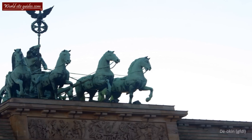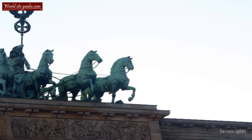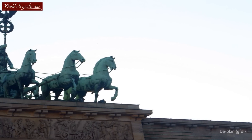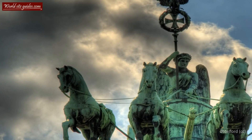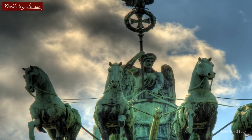After the Prussian defeat against the French commander Napoleon I in 1806, Napoleon ordered that the statue would be transported to Paris as a sign of the French superiority. It only remained there for eight years until the Prussians recaptured it and brought it back to Berlin.